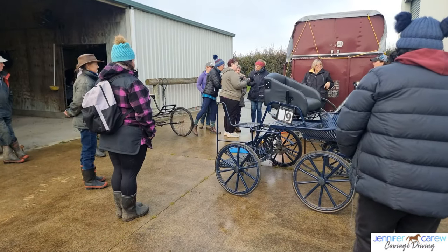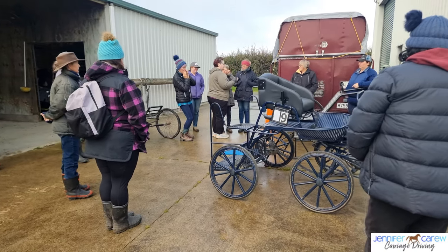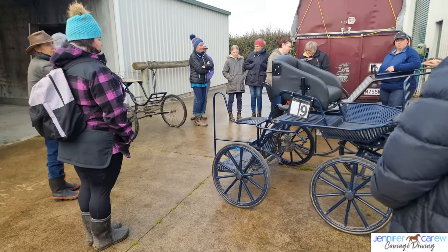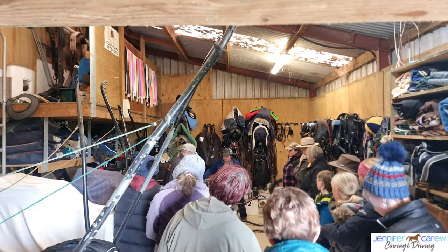As well as the actual driving aspect, we covered off the different types of carriages and what would be suitable for the type of pony they had at home. As you can see, we're talking through the two-wheeler and we've also got the four-wheeler out, and I also pulled out my project — the Viceroy.